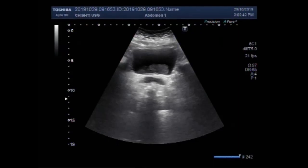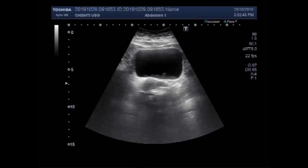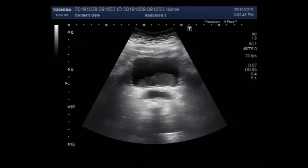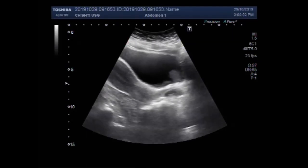Dear viewers, I hope you are all fine. This ultrasound video shows a vesicle growth, a mass in the urinary bladder.